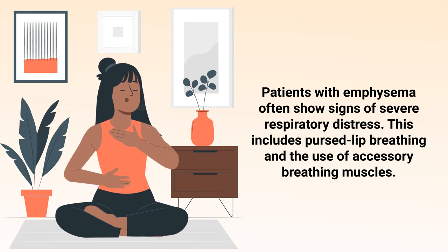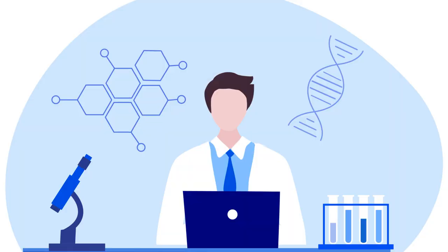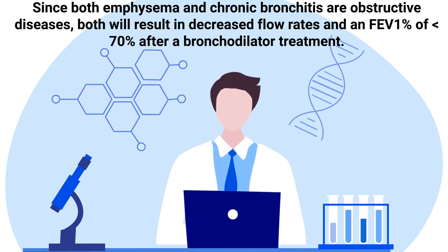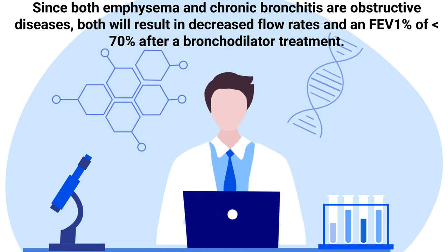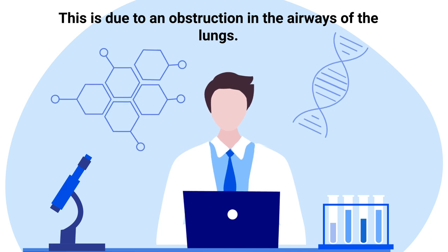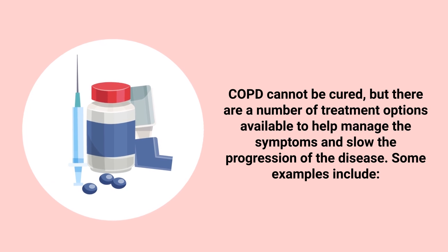Patients with emphysema often show signs of severe respiratory distress, including pursed lip breathing and the use of accessory muscles of breathing. This is not the case for patients with chronic bronchitis, as they tend to only show signs of mild respiratory distress and the use of accessory muscles is less common. Since both emphysema and chronic bronchitis are obstructive diseases, both will result in decreased flow rates and an FEV1 percentage of less than 70 percent after a bronchodilator treatment.